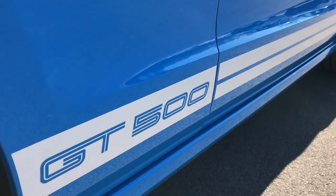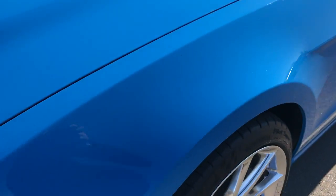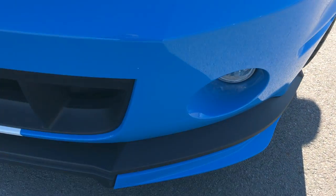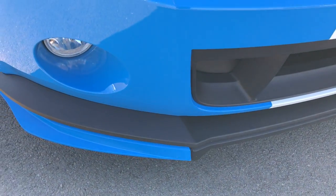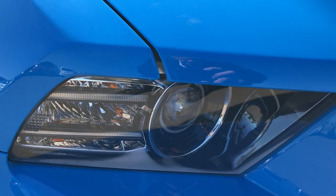You'll be able to tell as we walk all around this car just how clean it is — not one dent or ding on this car. The rear fog lights and front valence are absolutely perfect. It has the HID headlights and LED running lights.